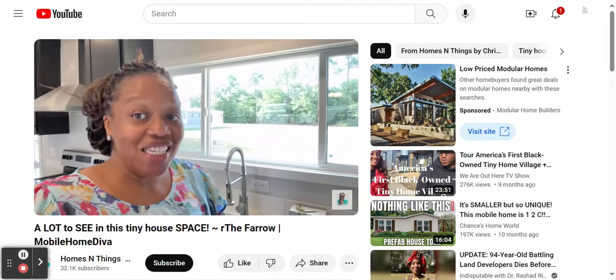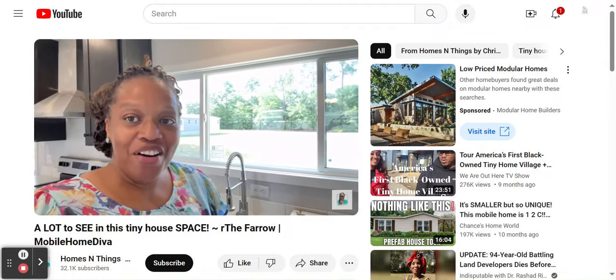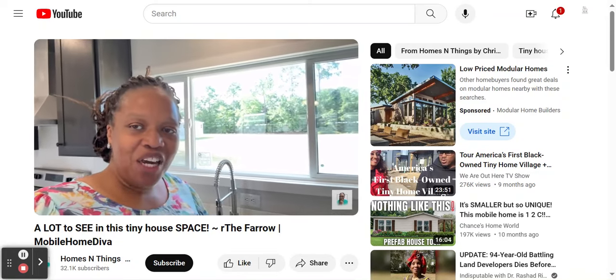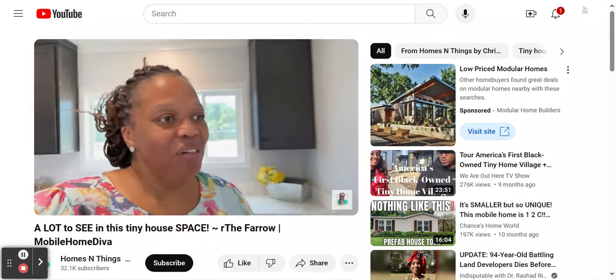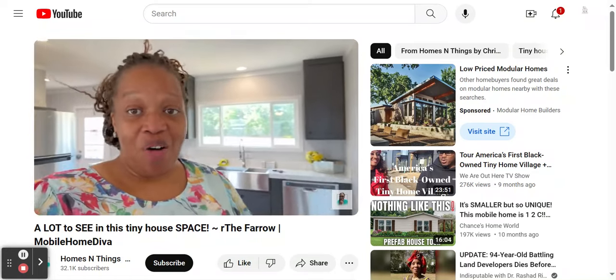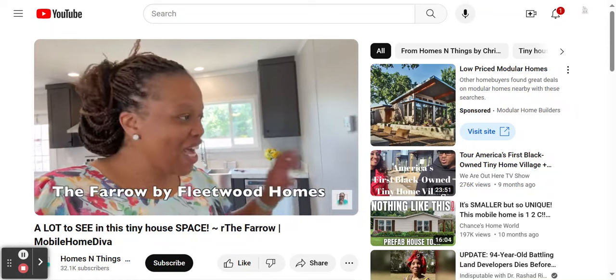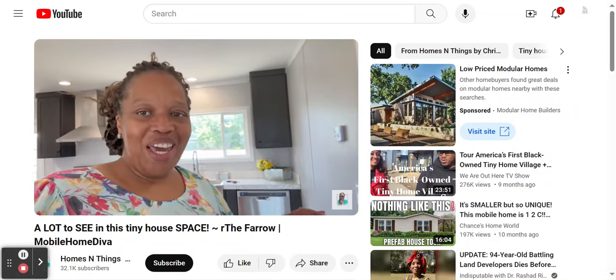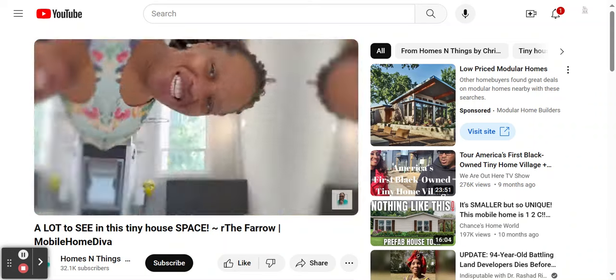Hi guys, I'm Home Thieva and in today's video I'm out here at Factory Select Homes in Lugoff, South Carolina. I am touring the Farrell. The Farrell is really cute and I can't wait to show it to you. So let's get into the video.